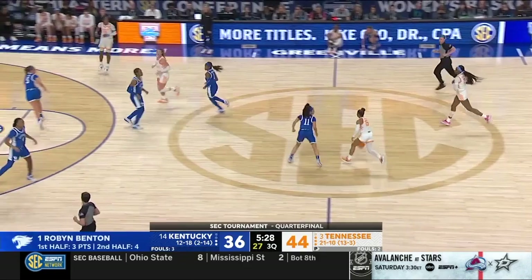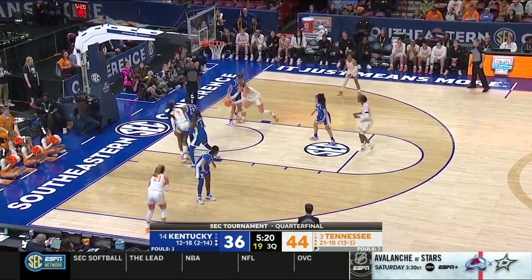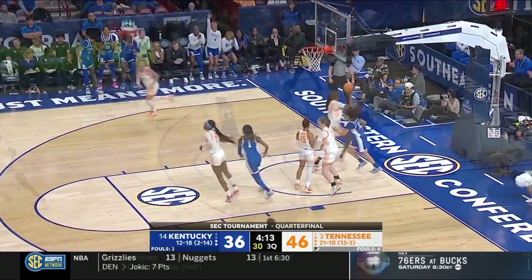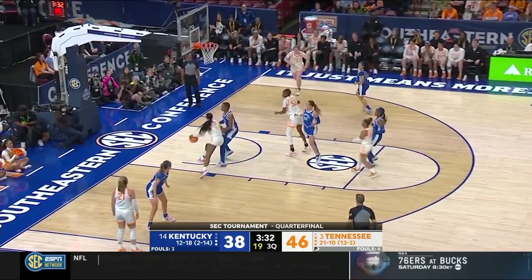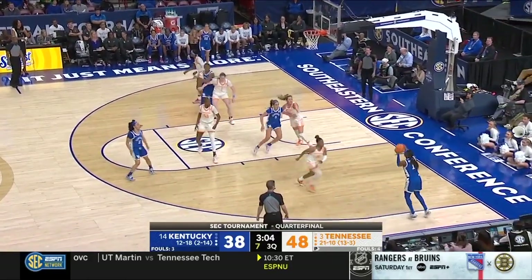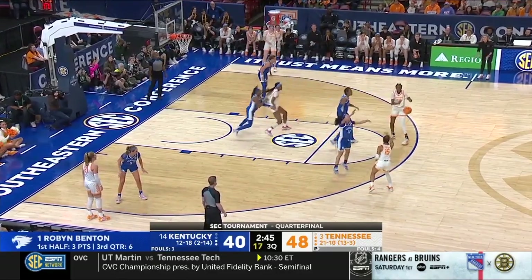Robin Benton knocked the shot down anyway. How did Rekia Jackson get that over to Stripley? Tennessee has had Rekia Jackson on Jada Walker. Rekia Jackson gets physical on the block — as she attacks in, she buries the defense underneath the ring. Robin Benton for two — Kentucky's going to need more of that. That adds nine points to her stat line and 1,000-plus points this season.